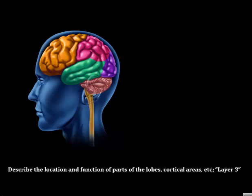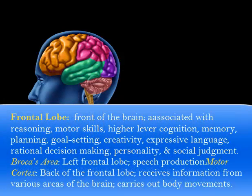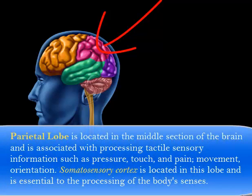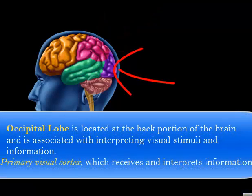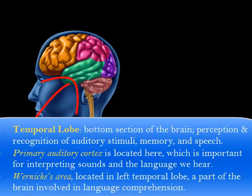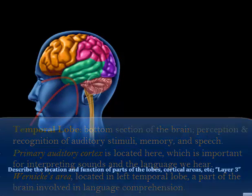Layer three covers our lobes and cortical areas, referred to as the cerebral cortex — the very thin outer layer. The cerebrum, comprising both hemispheres, includes the frontal lobe at the front, the parietal lobe next to it, the occipital lobe at the back, and the temporal lobe wrapping into the center. Remember when we did those drawings in class? This diagram covers the same regions.